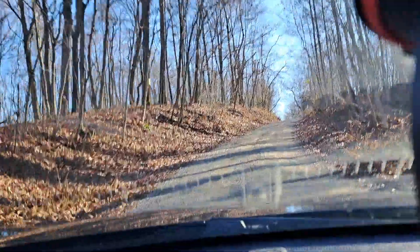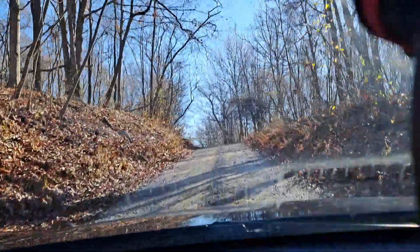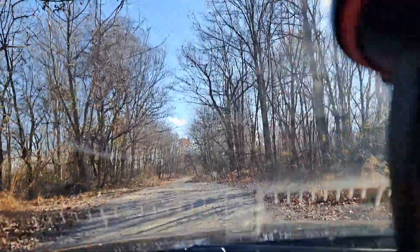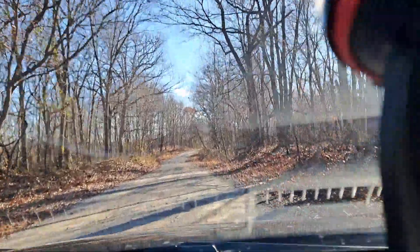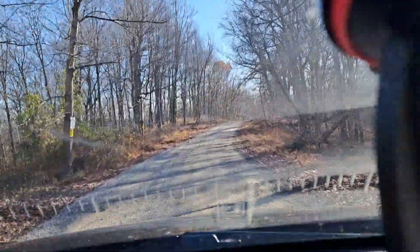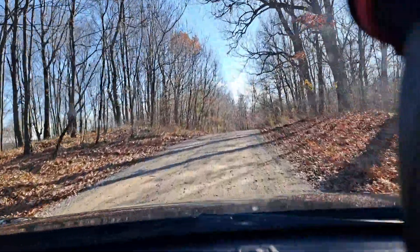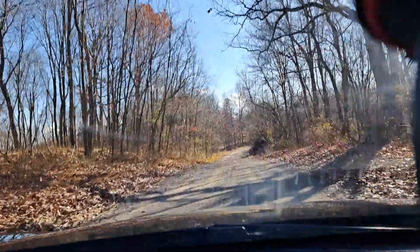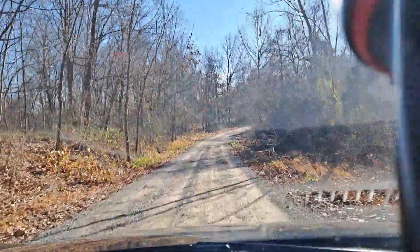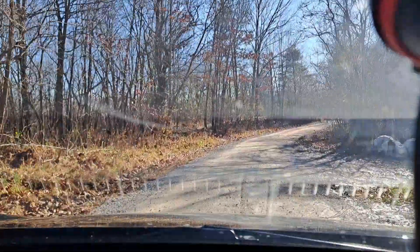No trespassing. This all used to be trails, and now they have cameras out here and they film. It was after everybody started trashing it up, using it as a dump site — meth labs, that kind of stuff — before they came in and said no more. The owners put up trespassing signs and cameras.